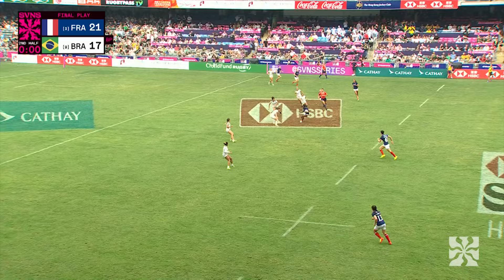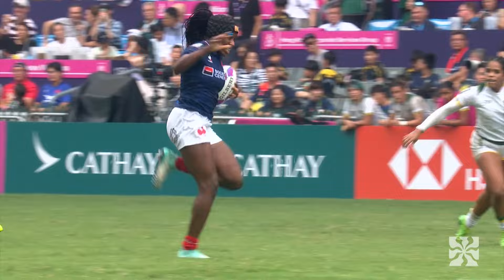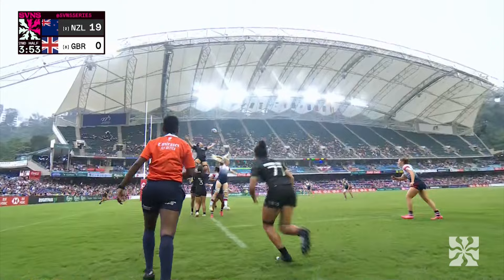France in the dying seconds look to have a win but they're going for another try — they want to extend this lead. And they're going to do it through Seraphina Kemba and her dancing feet. Kemba finishes a defensive try from France and snatches the victory from Brazil.